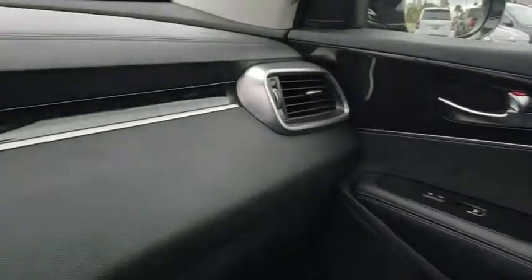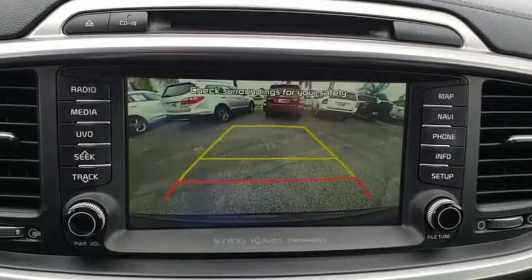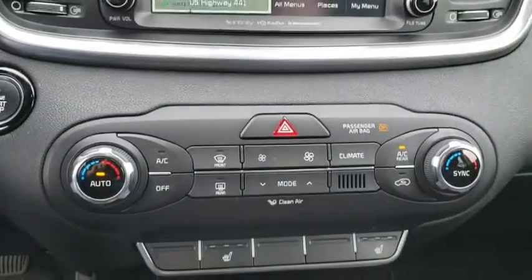Four-wheel disc brakes, auto dimming rear view mirror, aluminum wheels, climate control, front wheel drive, rear defrost. Come see the car for yourself.